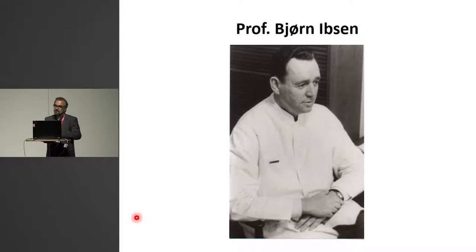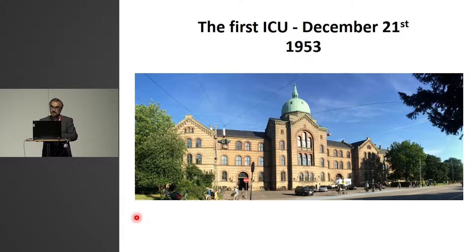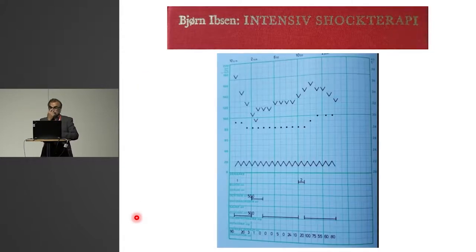An anesthetist — and this is the most obviously famous example — took interventions done in the OR out to patients outside the OR. Professor Björn Ibsen, close to the Holy Land in Copenhagen, obviously did this very well for positive pressure ventilation in the polio epidemic. At Blegdams Hospital — which is not there anymore, so if you want to do a pilgrimage you can go to the commune hospital. And Professor Ibsen was most proud of opening the first ICU, treating all kinds of patients with techniques obtained in the theater. He wrote a book about intensive shock therapy.